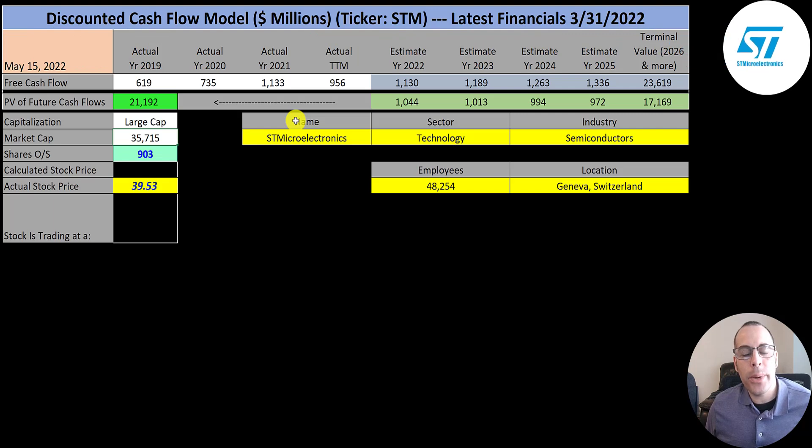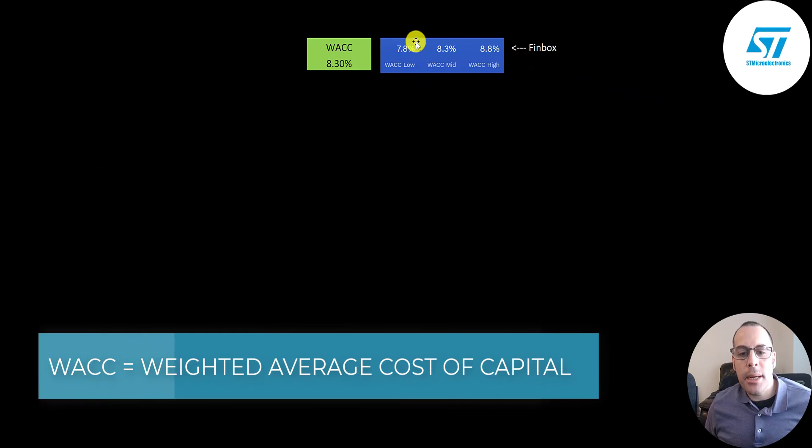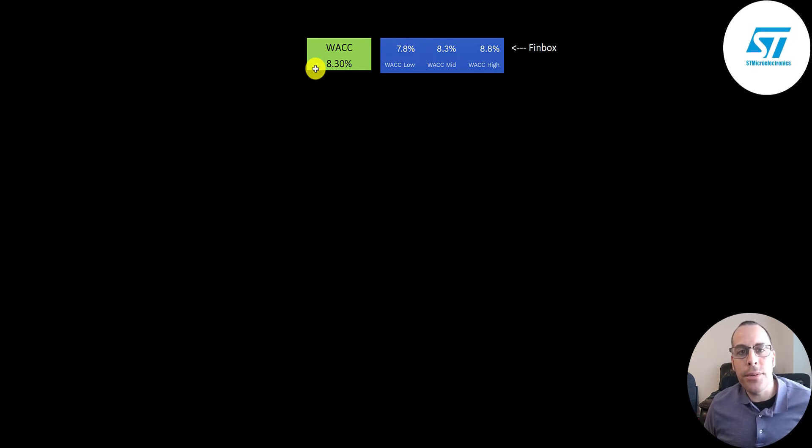The second of the five companies we're going to look at is ST Microelectronics, ticker STM. Their latest financials are also March 31st. This is a large cap company, $36 billion market cap. They're trading at $40 a share and they have 903 million shares outstanding. Their free cash flow peaked in 2021 at $1.1 billion, and it's a little under $1 billion in the trailing 12 months. Their net income more than doubles from 2019 to the trailing 12 months at $2.4 billion. Their revenue is up 39% since 2019, the highest in the trailing 12 months at $13.3 billion. The WACC on Finbox is 7.8% up to 8.8% — I gave them the middle WACC of 8.3%.